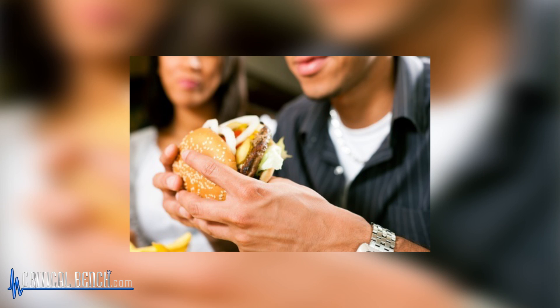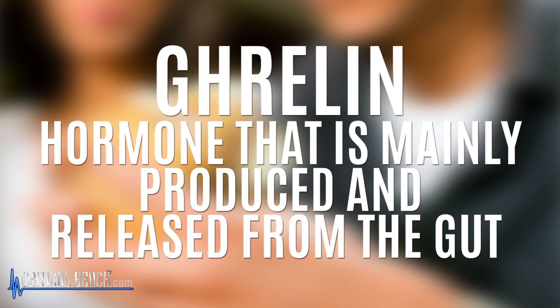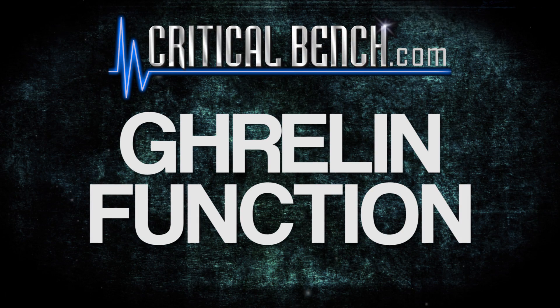Ghrelin has seen a lot of attention the past couple years because it plays an extremely important role in hunger and appetite. Hello, I'm Coach Brian Klopaki, certified strength coach and certified sports nutritionist, coming at you from criticalbench.com. I'm sharing some information on ghrelin, also known as the hunger hormone.